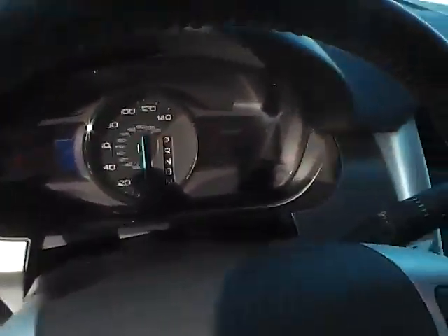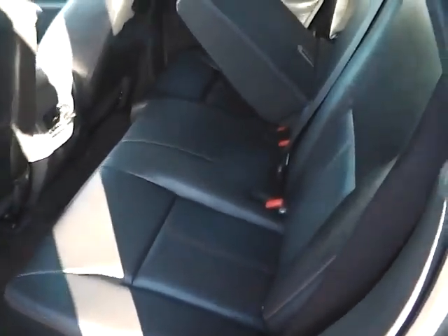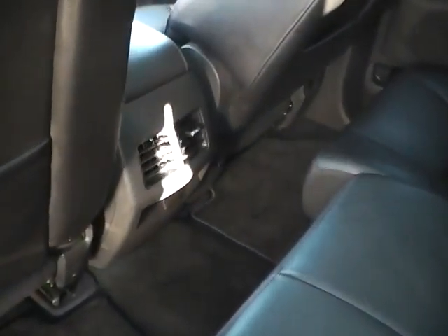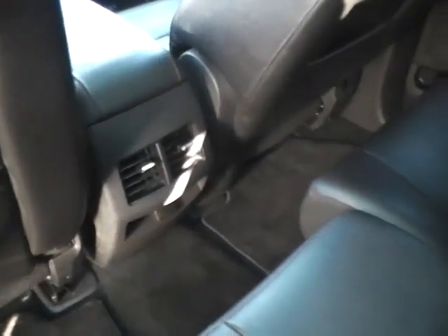Leather wrapped steering wheel with audio controls, rear bench seating that folds as shown, rear air vents, power outlet, and lots of leg room.